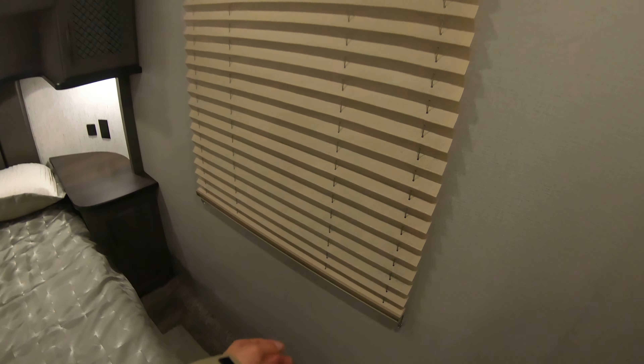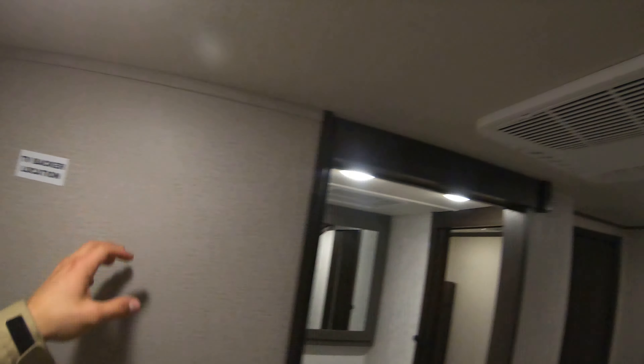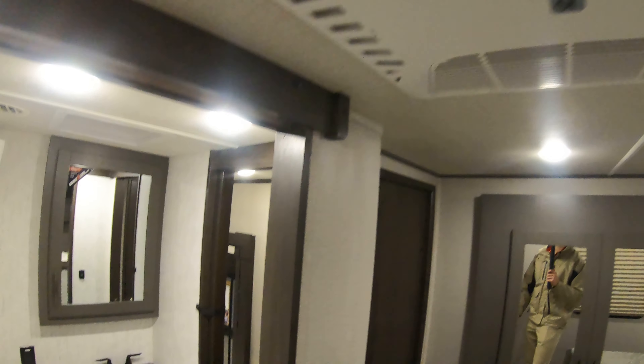There's a window right in the bedroom, a TV hookup location right here, and a separate AC unit that's going to dump right into the bedroom to keep you cool at night.